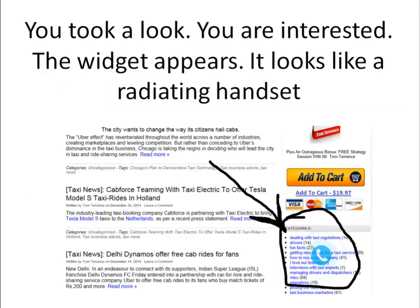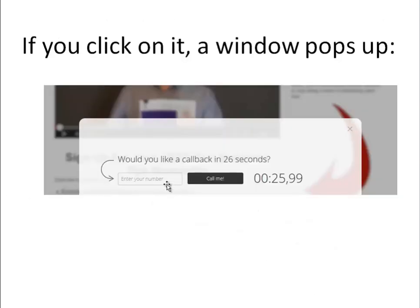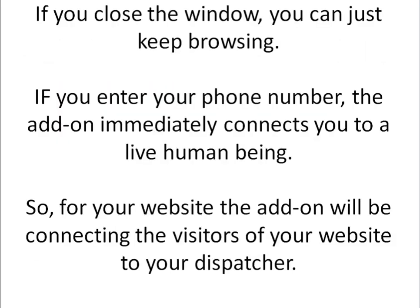So when a person clicks on the headset and sees 'would you like a callback in 26 seconds,' that's really exciting. Are they really going to call me in 26 seconds? Is it really going to be a live human being that I'm going to talk to? There's curiosity built in here and there's a wow factor built in here.